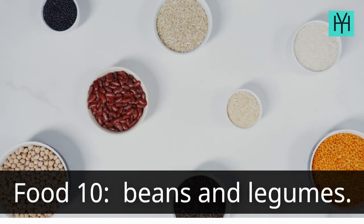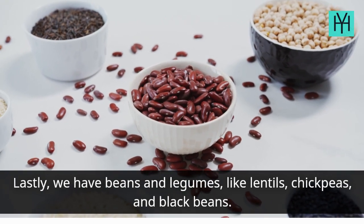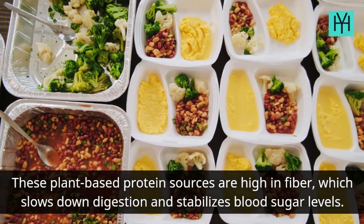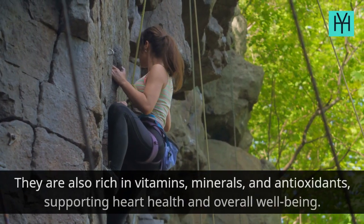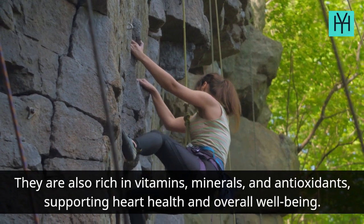Food 10: Beans and Legumes. Lastly, we have beans and legumes, like lentils, chickpeas, and black beans. These plant-based protein sources are high in fiber, which slows down digestion and stabilizes blood sugar levels. They are also rich in vitamins, minerals, and antioxidants, supporting heart health and overall well-being.